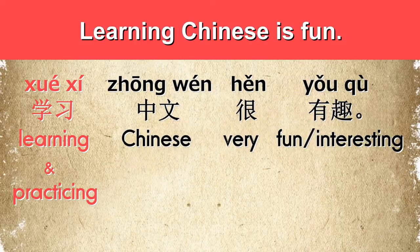Another example: 'Learning Chinese is fun.' 学习中文很有趣. Here, the verb phrase 学习 gives the meaning of learning and practicing, which also yields the meaning of studying.